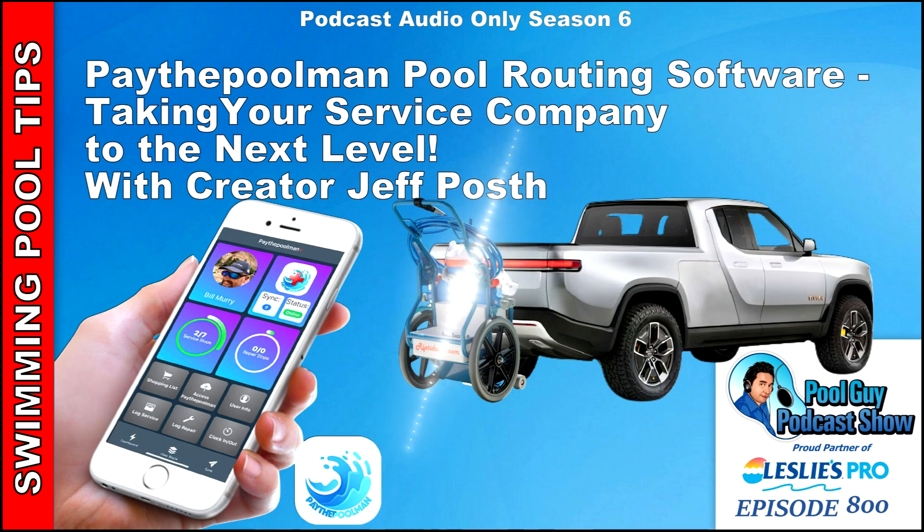I'm joined by Jeff Post, creator and owner and operator of Pay the Pool Man, which is a pool routing software. How are you doing today, Jeff? I'm doing pretty good. Happy 2022. It's been a rough two years and hopefully this year will be better — can't count on that, though.